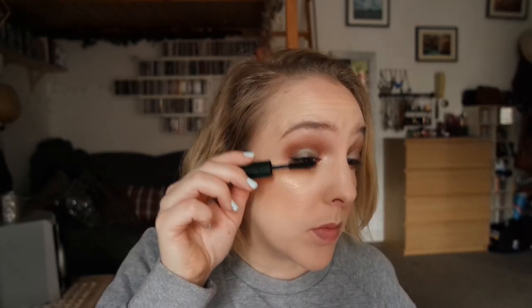I've also used up my mascara, so I've been using a new one. I'm not too fussed about this one — it's a sample of the Clinique High Impact Mascara. I like it, it gets the job done, but I don't think I'll be buying this in a full size. But it works.